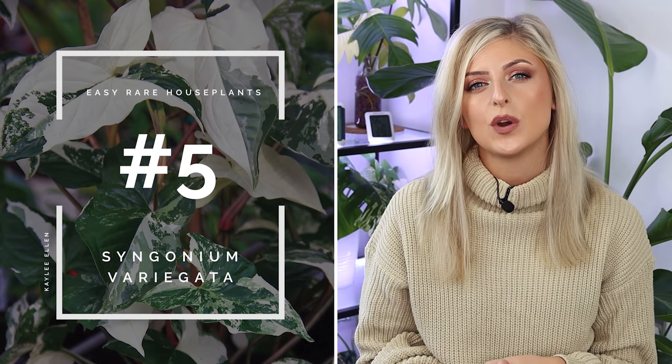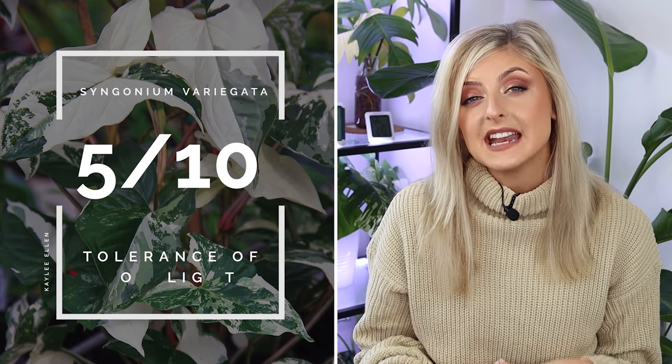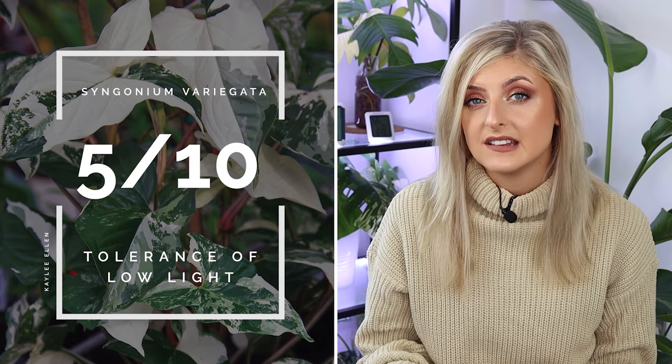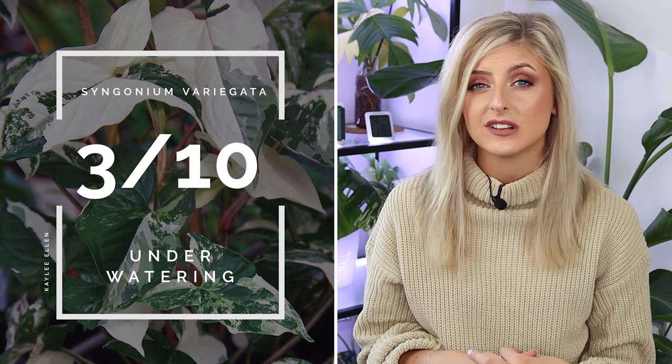The next easy rare houseplant is one that I think a few people might be pleased about — the Syngonium variegata. Tolerance of low light gets a 5 out of 10: they will continue to grow in low light but will get very leggy and won't look that attractive. For underwatering, I give this plant a 3 out of 10 — if you go a little too low on water, this plant will start to go crispy and yellow reasonably quickly, so you really need to stay on top of watering.